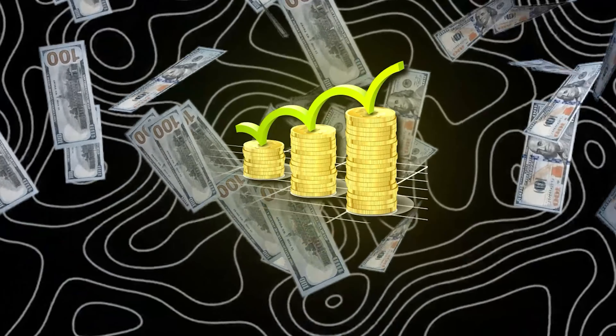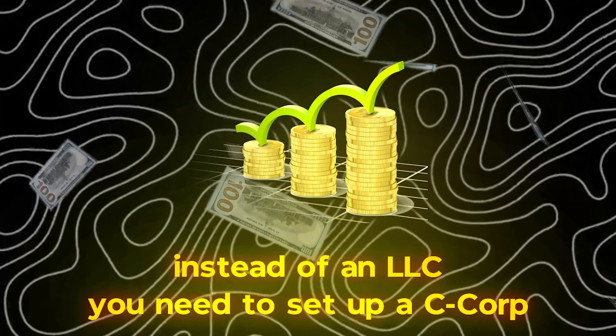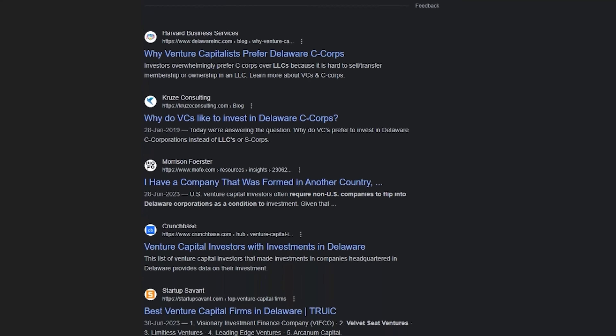I don't see a reason for opening a Delaware LLC. If you're doing a startup and raising money, instead of an LLC you need to set up a C-Corp where you can issue shares — and Delaware is the primary option most U.S. VCs are investing in.